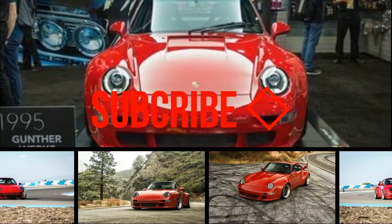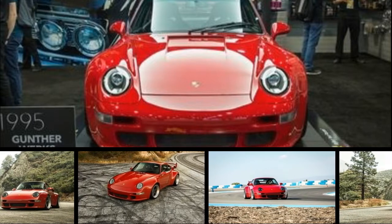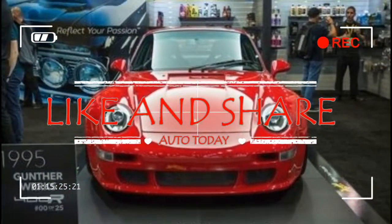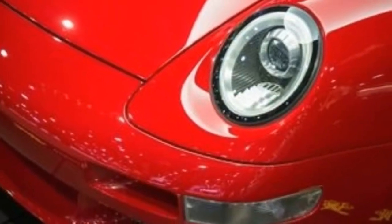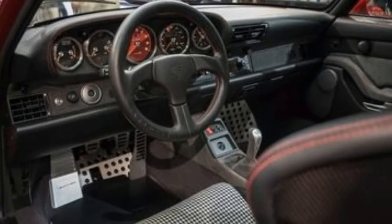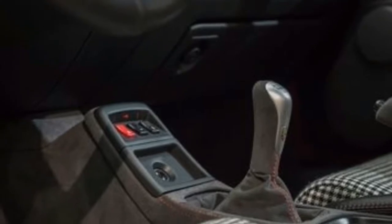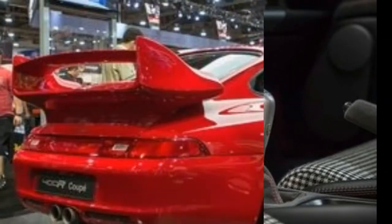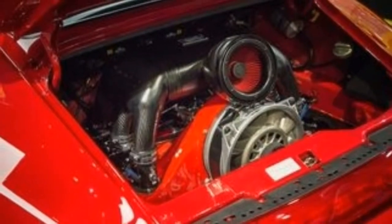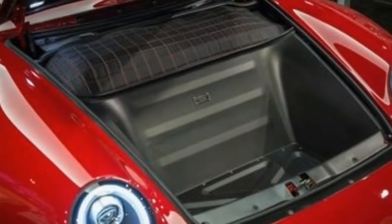Porsche first offered the 911 to hardcore GT3RS buyers in the first generation water-cooled model, designated 996. Gunnar Works apparently wondered what a GT3RS built off the 911 generation immediately before the 996 — the 993, the last air-cooled 911 — would be like. After seeing their answer, the 400R, we're thinking there really should have been a 993 GT3RS. Gunnar Works had 400R serial number 0 on display at the 2017 SEMA show, noting that it plans to build another 25 for customers.